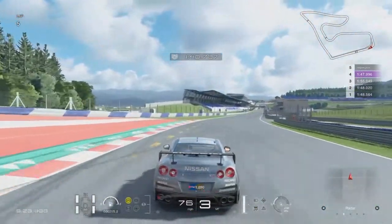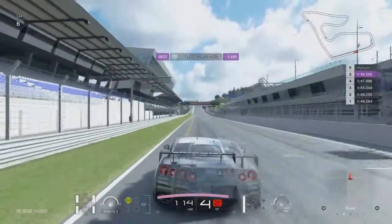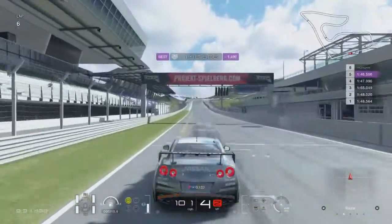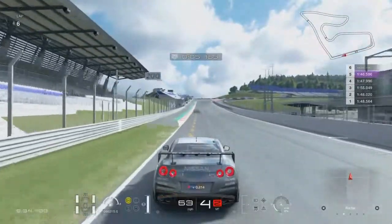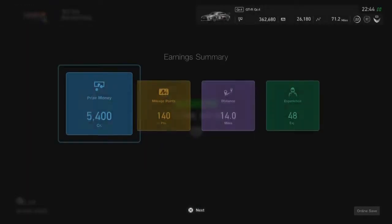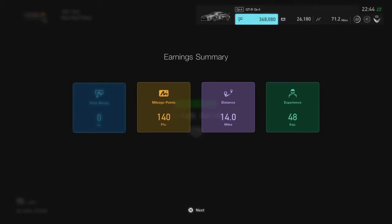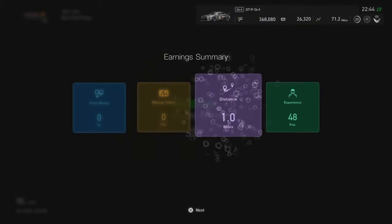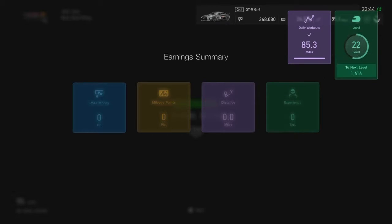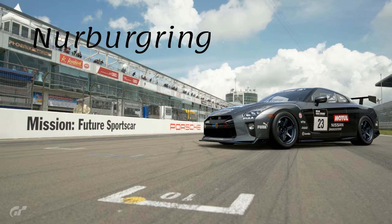Then it's flat out all the way to the line. We did it in one minute 46.5. The Gran Turismo driving school bronze medal requires one minute 44.7, so we missed it by a couple of seconds. The sector times are all over the show, so we've got a lot of work to do.